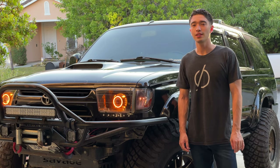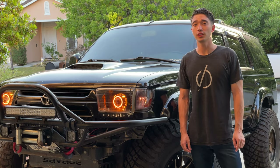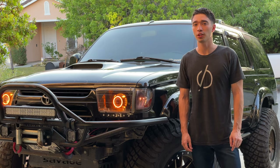What's up guys, my name is Casey. This is my 2001 Toyota 4Runner and in today's video we're going to be doing a great walk around.